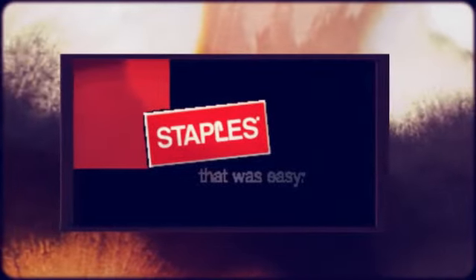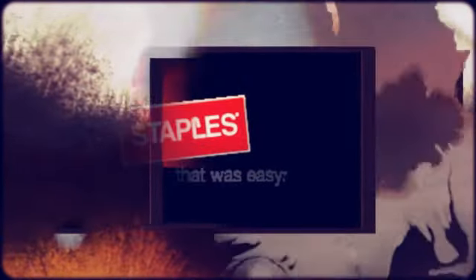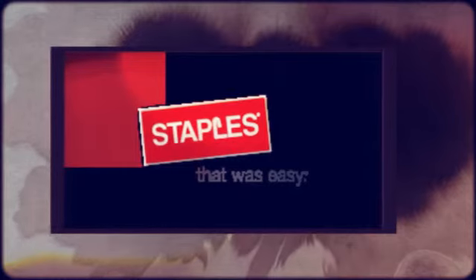Brother HL-2207EDW Laser Printer Duplex Wi-Fi $79.99. Brother HL-2280DW Multi-Function Refurbished $79.99.